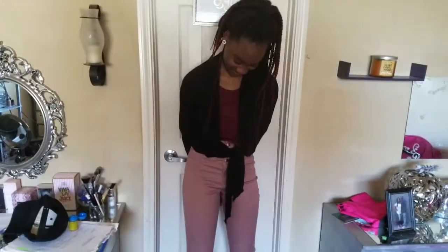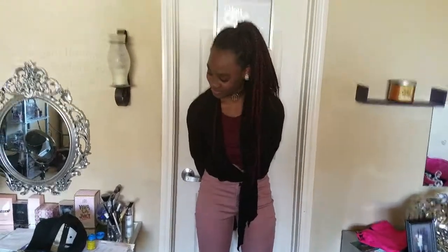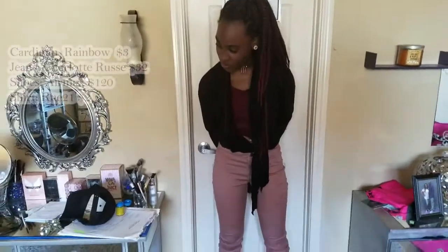This is Princess Audrey's outfit of the day. I hope you guys enjoyed it and we will list everything she's wearing somewhere in this video. Please like, comment, and subscribe, and if you would like to see more outfit of the days from Audrey, please leave a comment in the comment section.